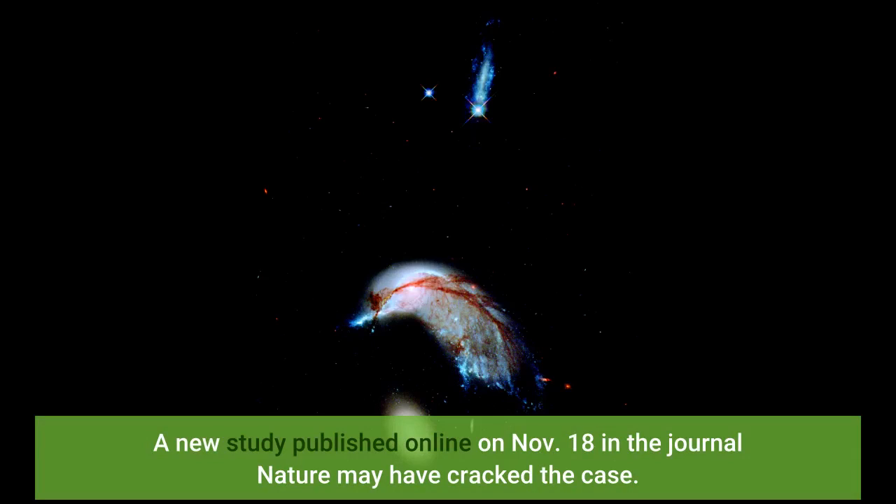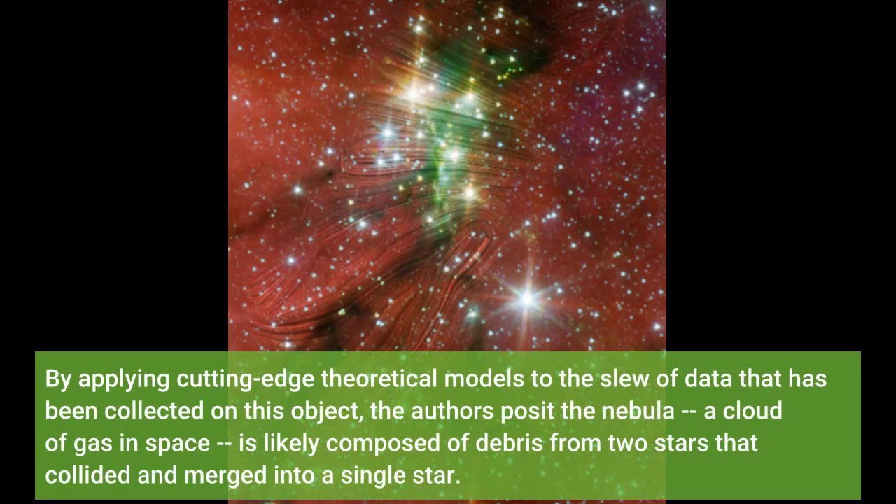A new study published online on November 18 in the journal Nature may have cracked the case. By applying cutting-edge theoretical models to the slew of data collected on this object, the authors posit the nebula — a cloud of gas in space — is likely composed of debris from two stars that collided and merged into a single star.